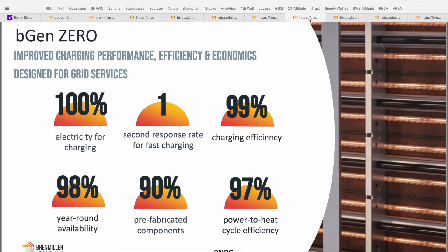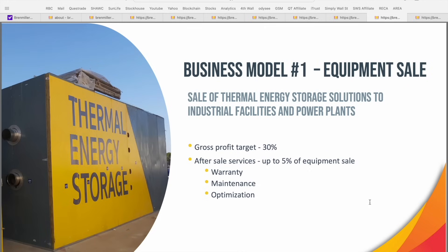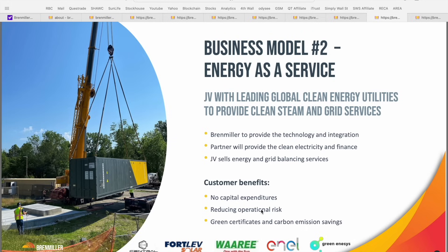With a 97% power-to-heat cycle efficiency rating, these TES systems stack up so favorably to some of the more legacy heating and heat recovery methods. In terms of the business model and revenue opportunities for Bren Miller, there's a variety of options. Business model number one is actually selling the equipment itself — selling entire thermal energy storage solutions to industrial facilities and power plants — with a gross profit target of about 30%, plus an additional 5% of the equipment sale value going into services like warranty, maintenance, and optimization.